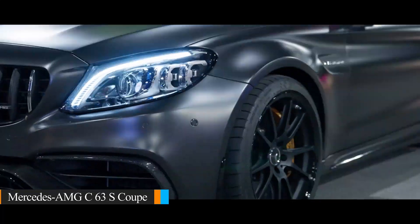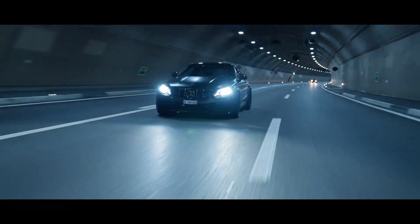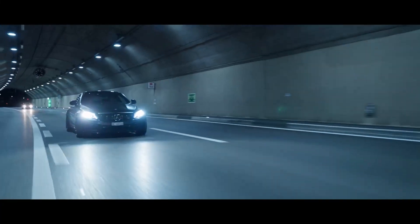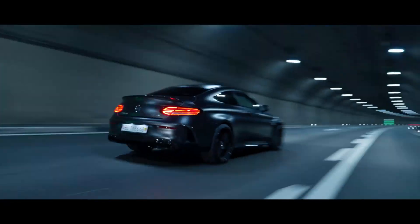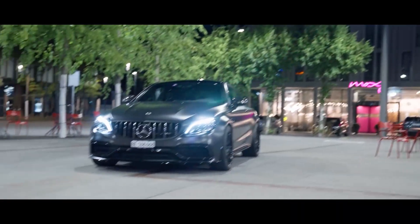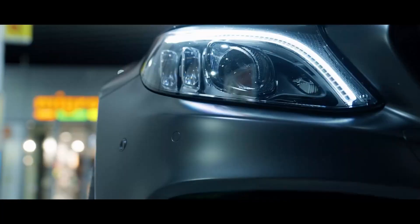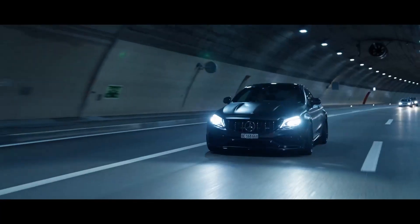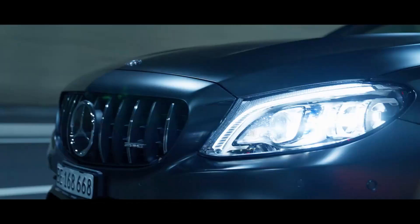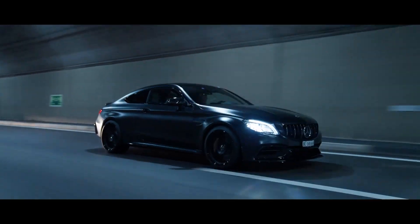The Mercedes-AMG C63 S confronts your expectations. It may not fit the typical supercar mold, but with its hand-built 4.0-liter V8 engine producing 510 PS, a 0-62 mph time of 3.9 seconds, and a top speed around 180 mph, it rivals many supercars. Its interior is a masterpiece, and the engineering strikes the perfect balance of power and drama. With a budget of $50,000, you can find a two-year-old model with low miles and the remainder of the warranty, making it a tempting proposition you shouldn't overlook.